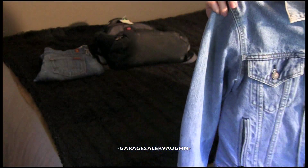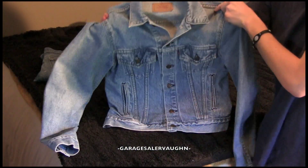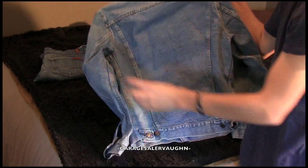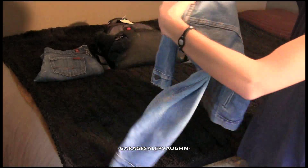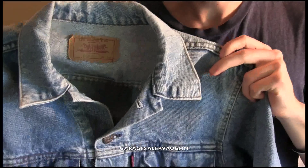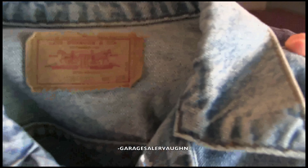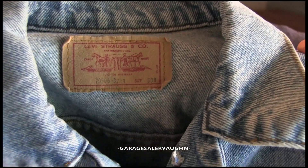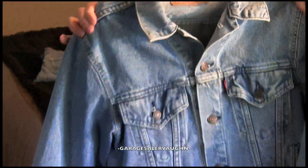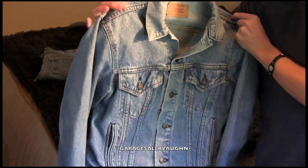I also got this Levi's jacket. I did really well on my last jacket, so I had to get this one as well. This is also a trucker jacket like my last one. It's a size 38R, 100% cotton red tab. I paid $5 for it and I'm estimating it to sell on eBay for around $20, but I have no idea what it will actually sell for.